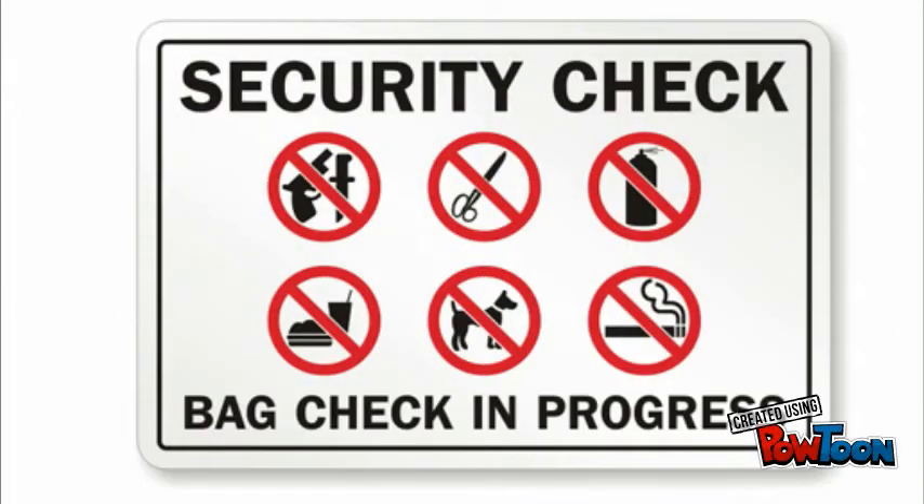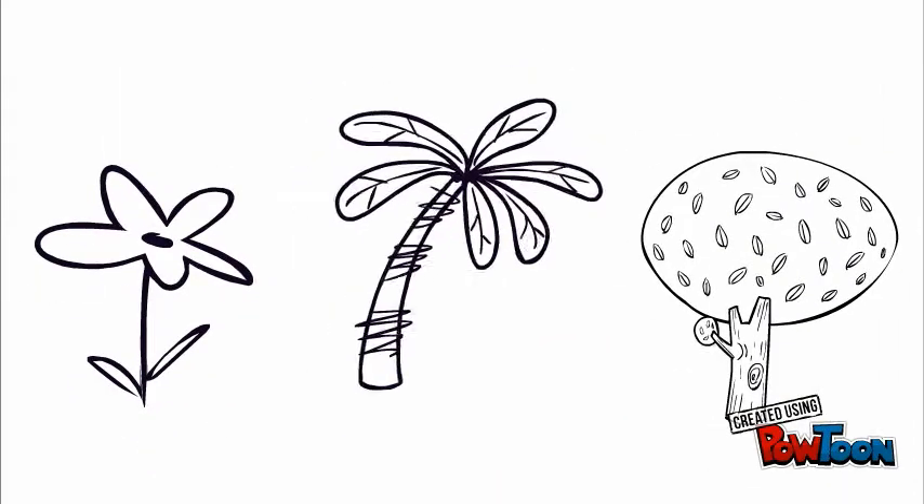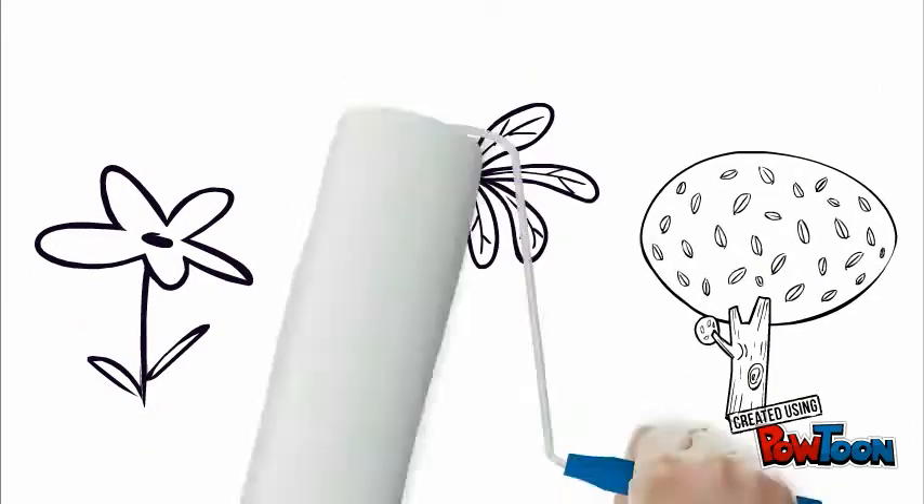Another possible way to potentially stop this could be temporary security checks at airports. Aside from checking for the usual items, we could start to check travelers for seeds or stray pieces of plants.